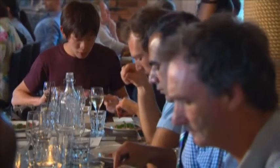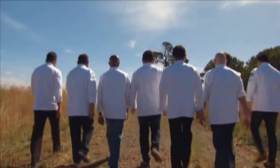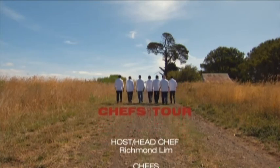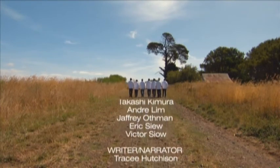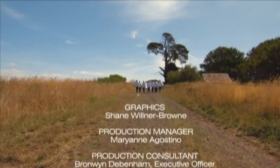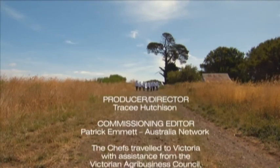Excellent taste, flavour, texture — a good combination by the chef. The chefs make light work of lunch with food-loving members of the local community. We'll see you next time.